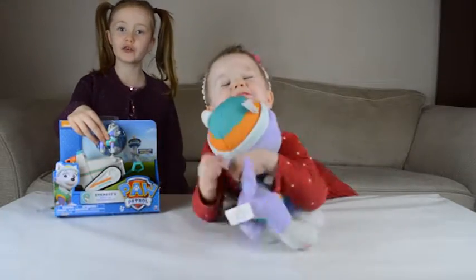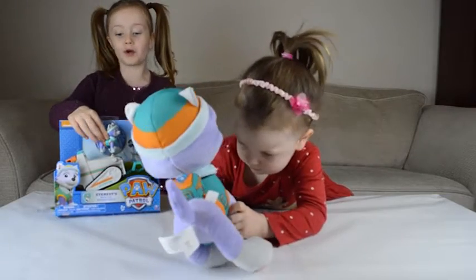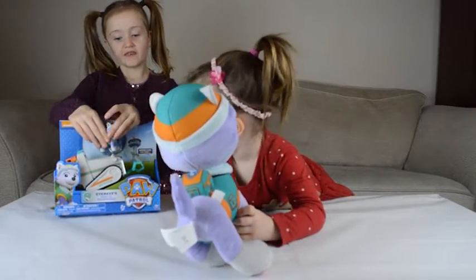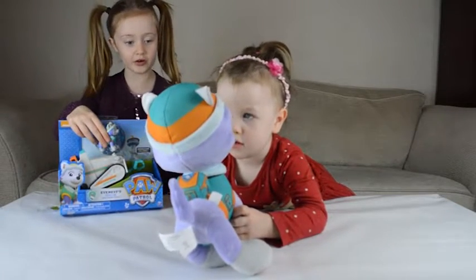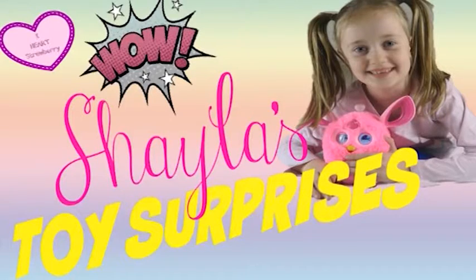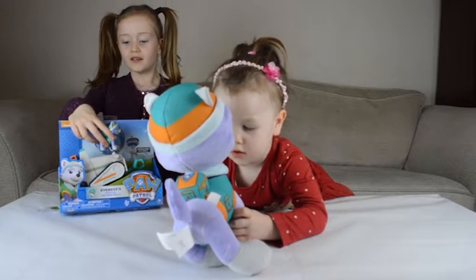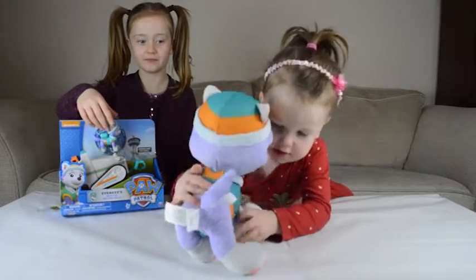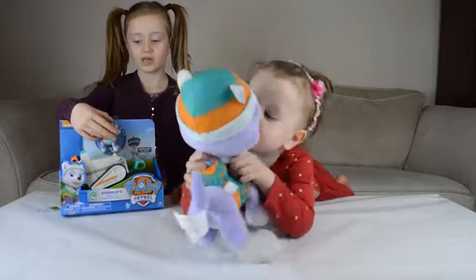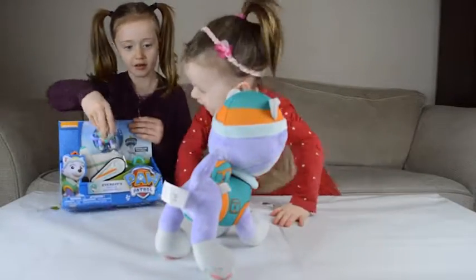Hi guys, welcome to Shayla's Toy Surprises! I've got Edie and we've got more of an Edwis right here. Do you want to show the Edwis toy that you've got? So she's got an Edwis toy. Should we get started with getting them out? Yeah!